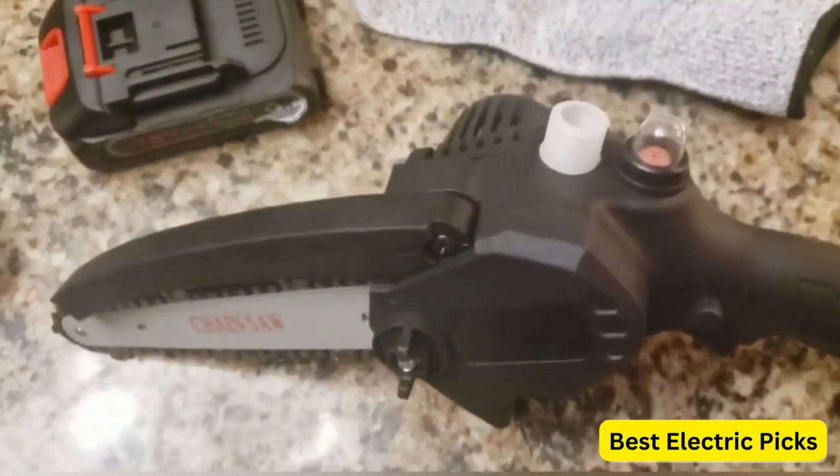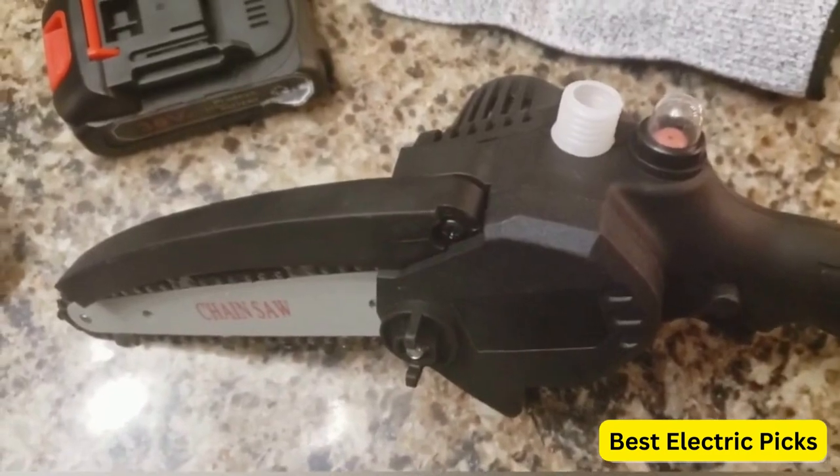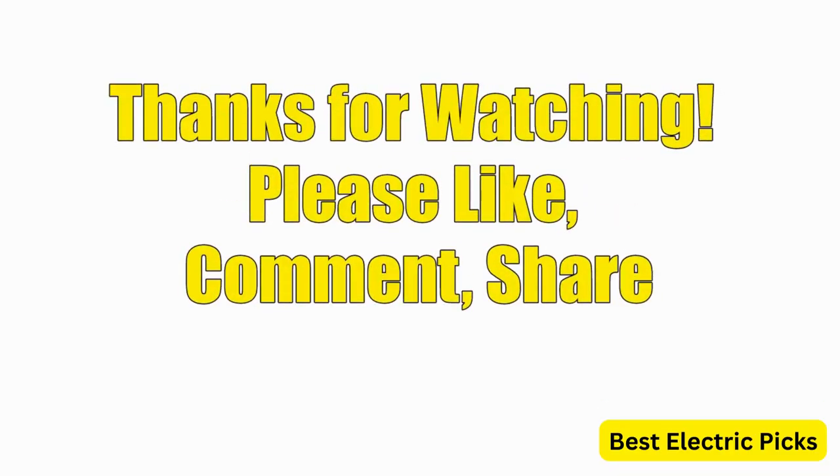Hope you guys enjoyed the video, and now you can easily select the best mini chainsaw from our list. Thanks for watching — please like, comment, share, and subscribe to our channel for more new product reviews.